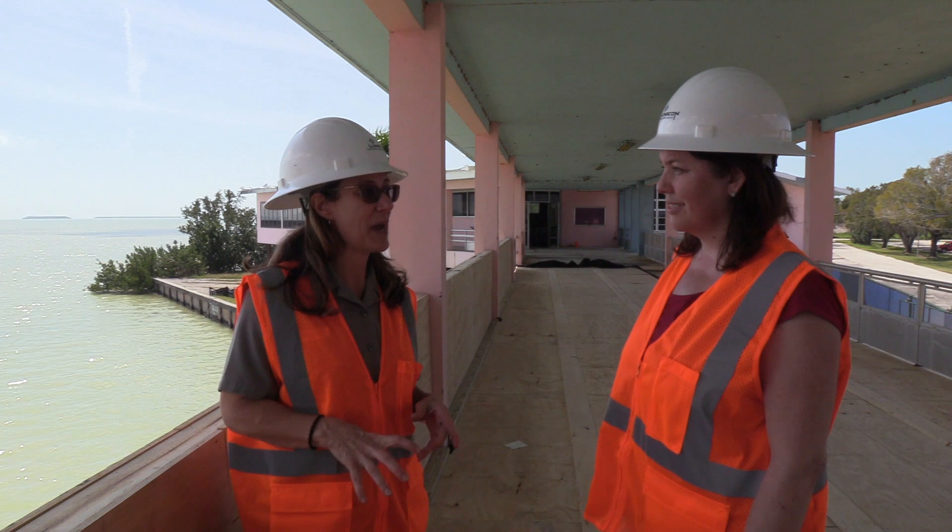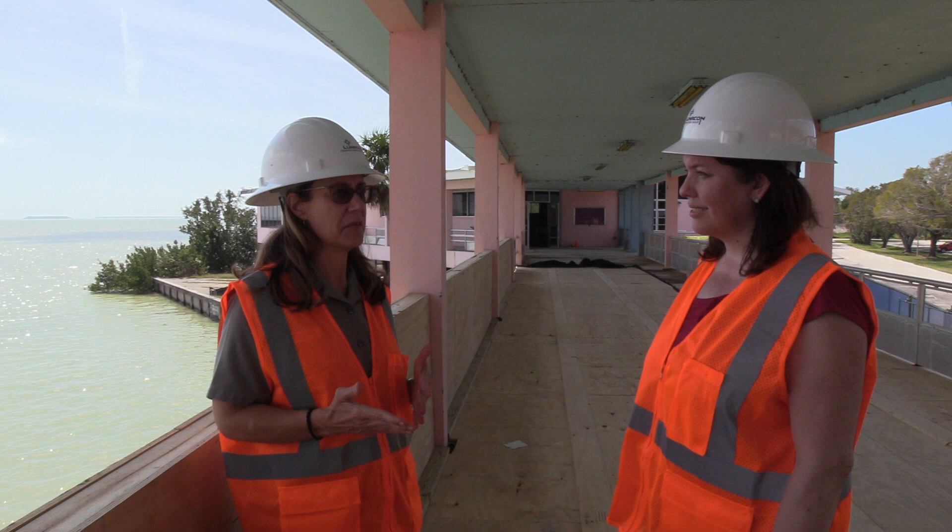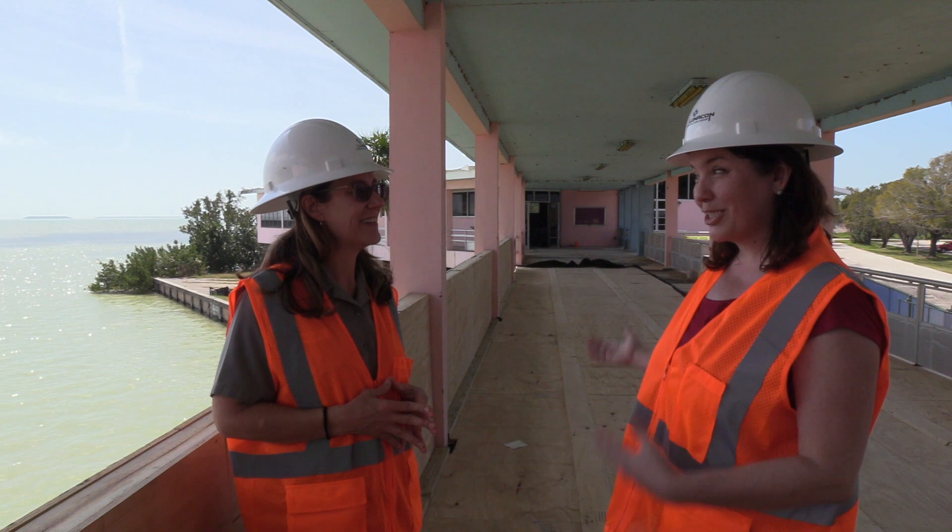When was this particular Visitor Center built? This one was built in 1957. We were one of, I think, eight pilot parks that piloted some of the Mission 66 programming, and it started in early 1957 and was completed the same year.